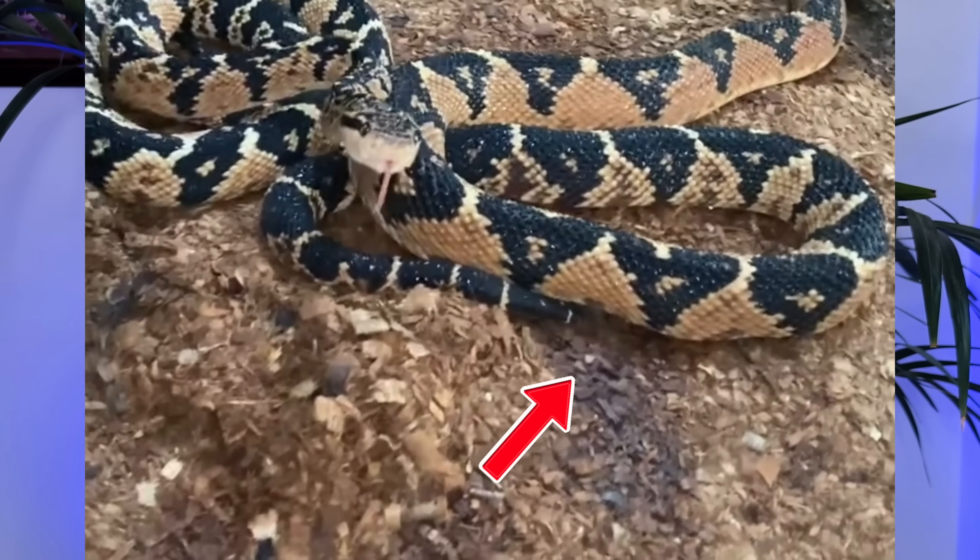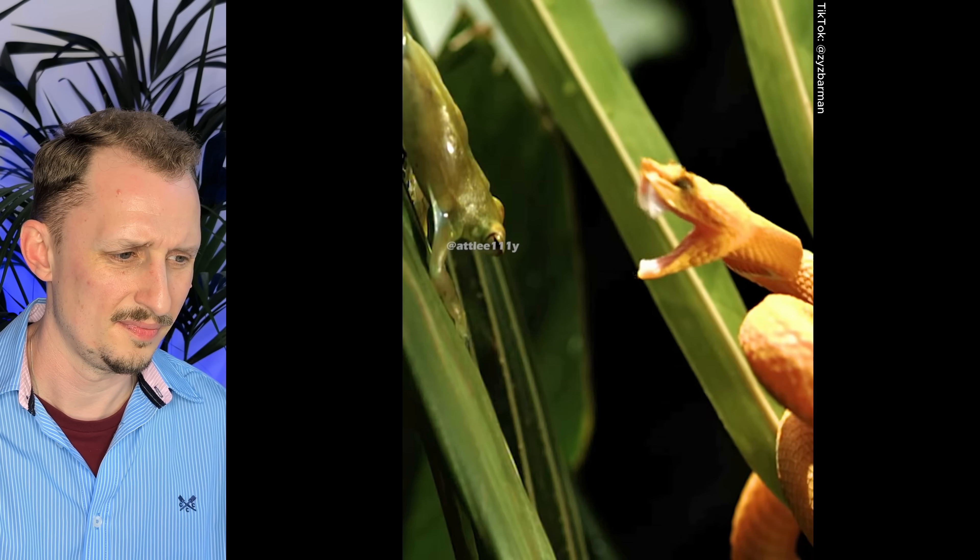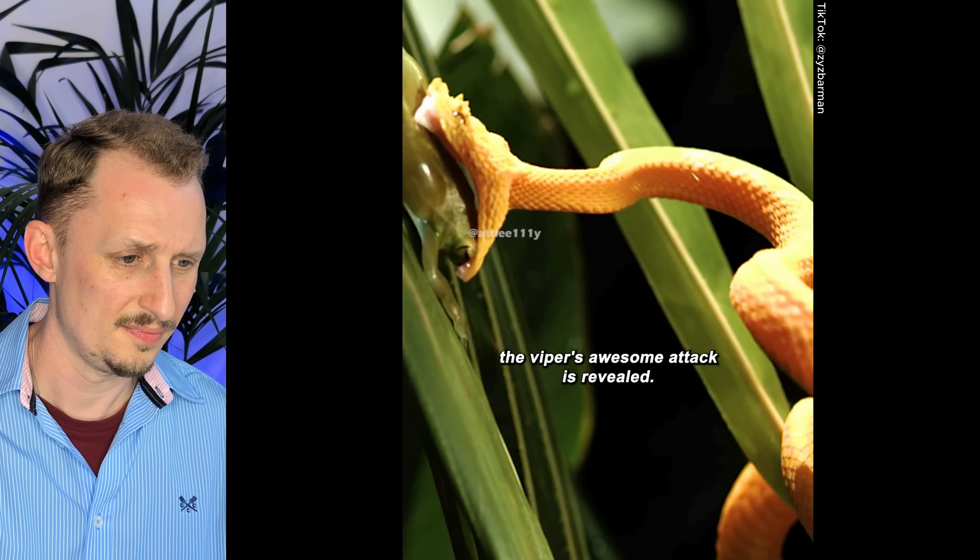Bushmasters have some incredible adaptations — they are the only egg-laying pit viper in South America, and there aren't many vipers or pit vipers that lay eggs at all. That's probably an ancestral trait; they've been in a stable, warm tropical environment for so long that they've had no selective pressure to evolve live birth. Live birth is advantageous at different latitudes. They've also got a hardened tip on their tail that they can rattle, and with leaves to rattle against they can rattle just as well as a rattlesnake.